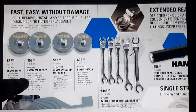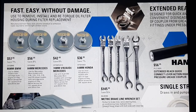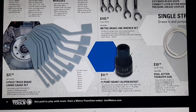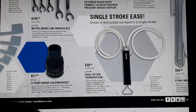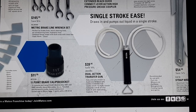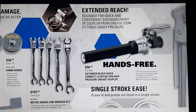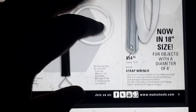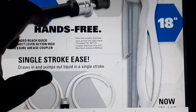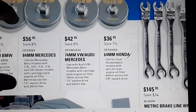We have new fast-easy oil filter remover cups for Toyota, BMW, Mercedes, VW, and Honda. There are truck brake lining gauge sets, an 11-point brake caliper socket, and a dual action transfer gun — single stroke for easy and safe fluid transfer. There's a hands-free extended reach connect lever for a pressure grease coupler. Also a strap wrench for $54.95 and an 84mm Mercedes filter socket — that's about six inches.